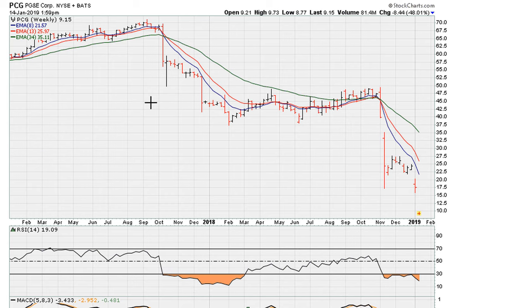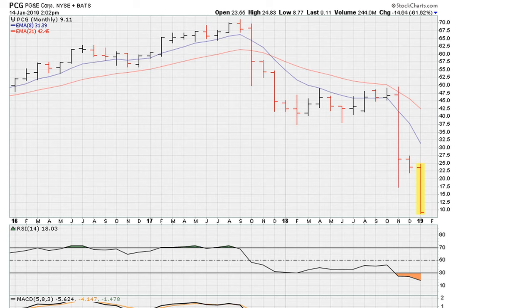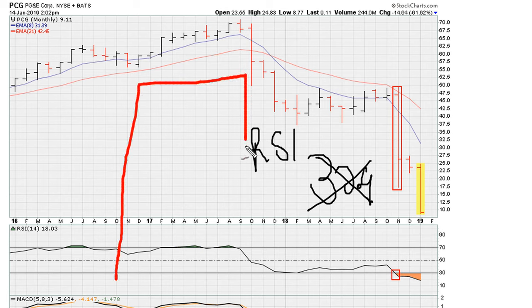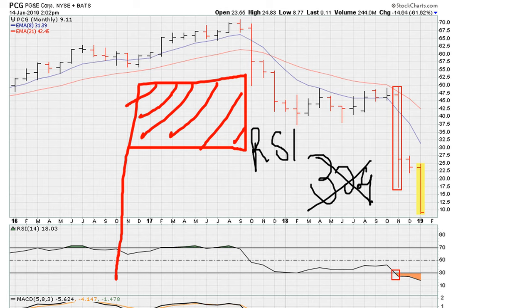Now to make matters even worse, take a look at the monthly chart. You can see the monthly RSI dropped below 30.9 about three months ago — and this is on the monthly — and this took place here. So once it dropped below 30.9, that's a massive red flag and it means you just have to get out because the risk of lower prices is just too high. If you understood that, you would have saved yourself an additional 60% drop this month alone.